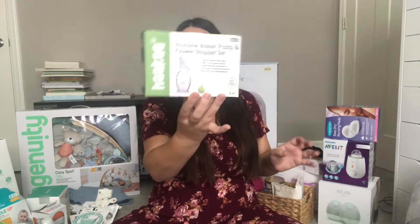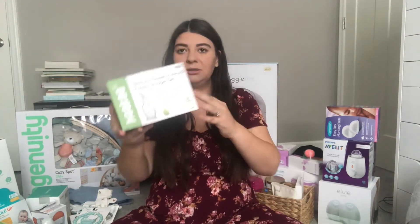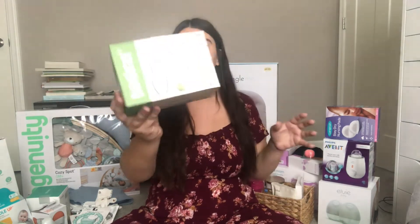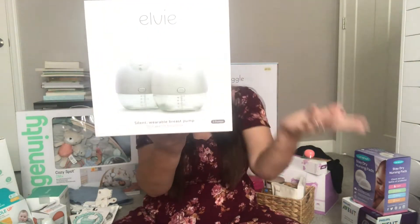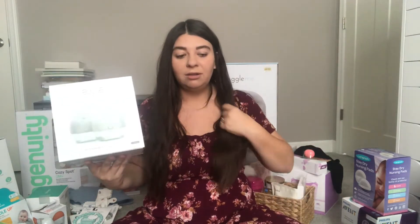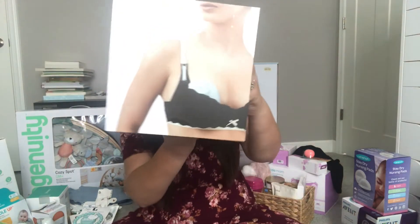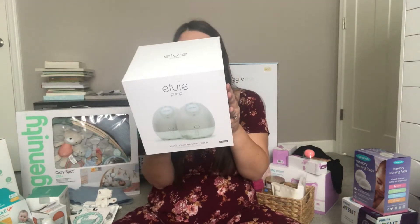Next, I was gifted the Haakaa — I've heard so many great things about it. Basically, when you're breastfeeding on one side, this catches the leakage on the other side. I got the LV pump here. It's a portable pump — you don't have to be stuck to a wall. I'm always on the move. They fit into a bra and it's supposed to be silent — nobody will hear a thing.